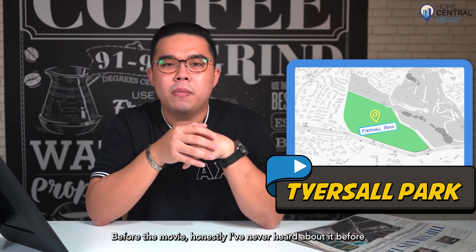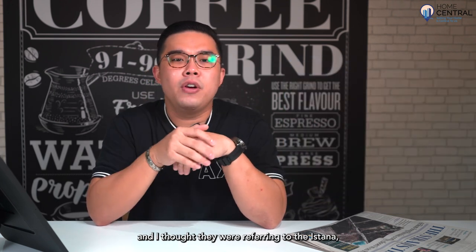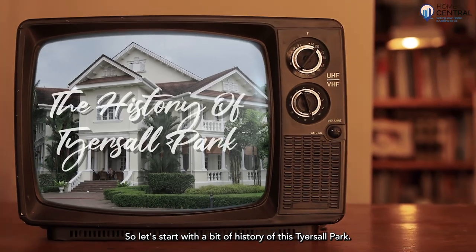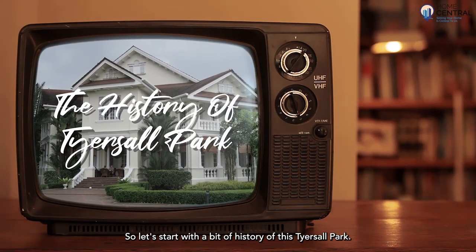Before the movie, honestly, I never heard about it before and I thought they were referring to the Istana, but apparently I was super wrong.